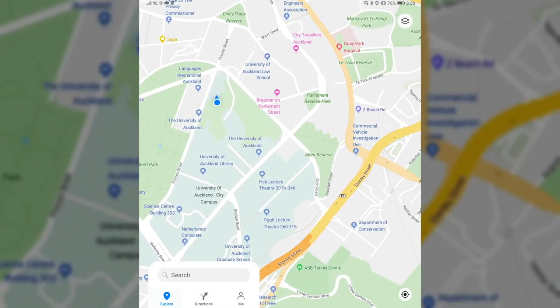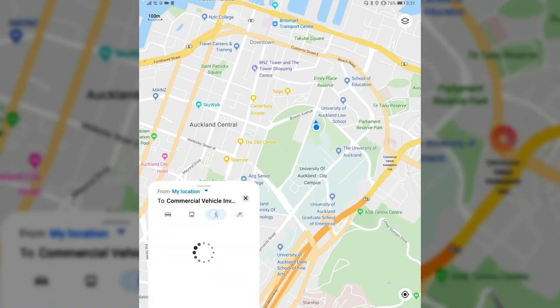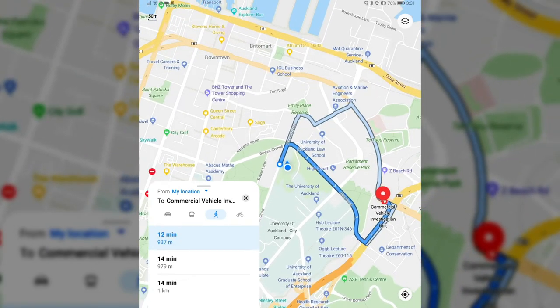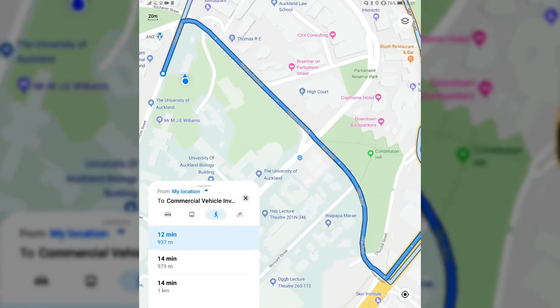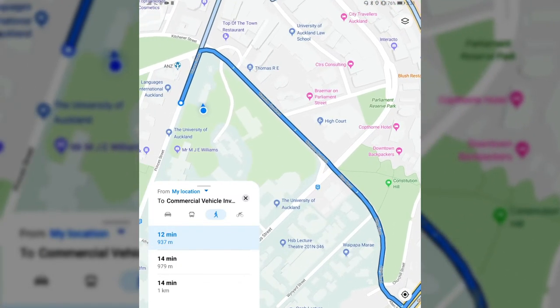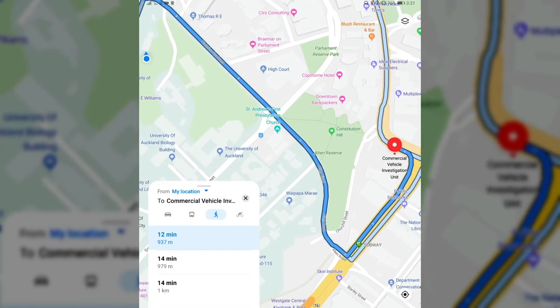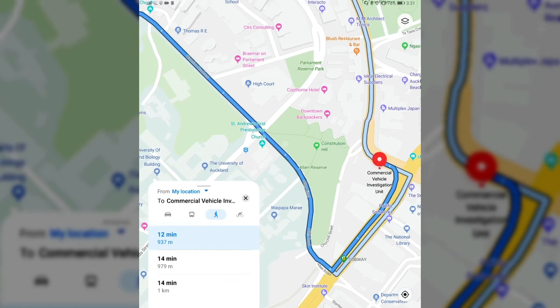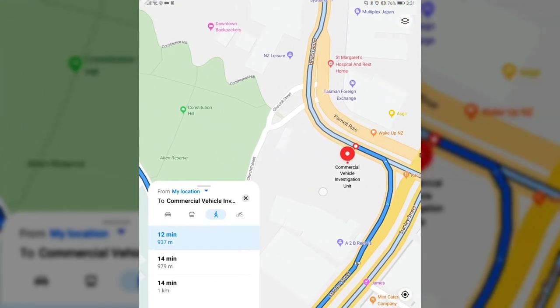For example, if I want to walk to the commercial vehicle investigation unit, it tells me it will take 12 minutes because it's routing me through the street, despite the fact I could go through the park. There are even little dotted paths visible on the map that would let me go a quicker way, but these are not being used.